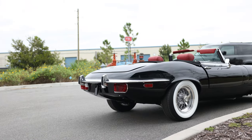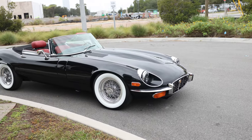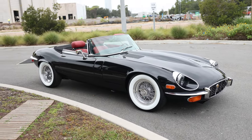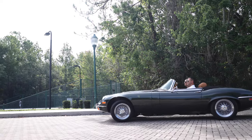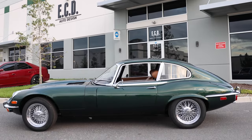We use primarily Series 3 base models for our projects and offer the option to our clients to go with a Roadster convertible or a two-door coupe, which is a 2 plus 2 as well.